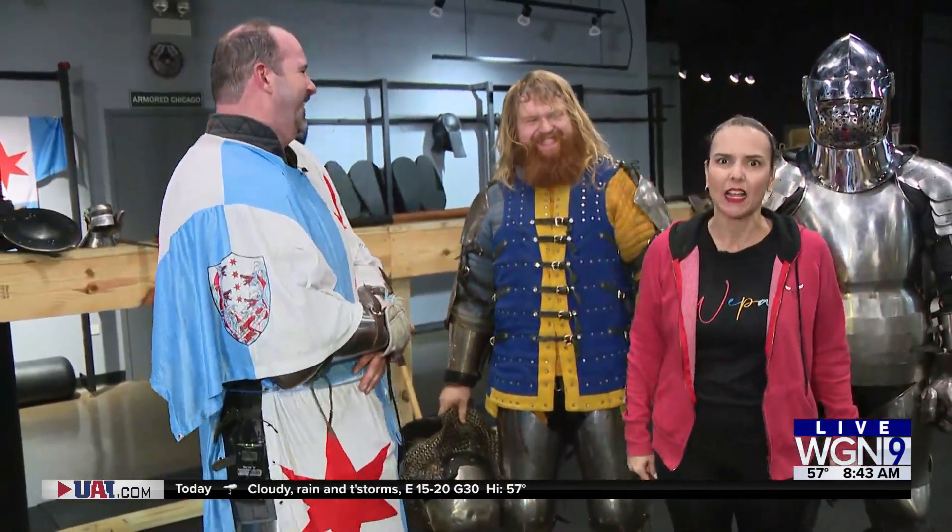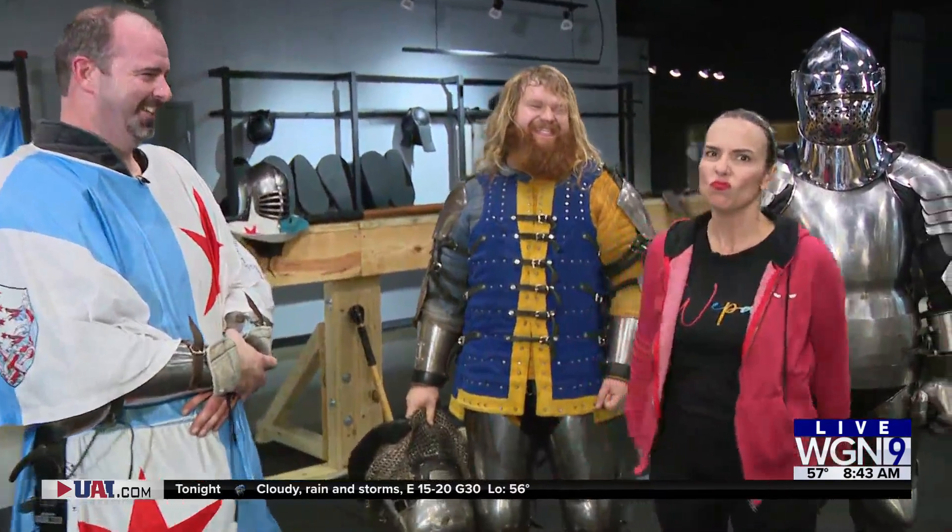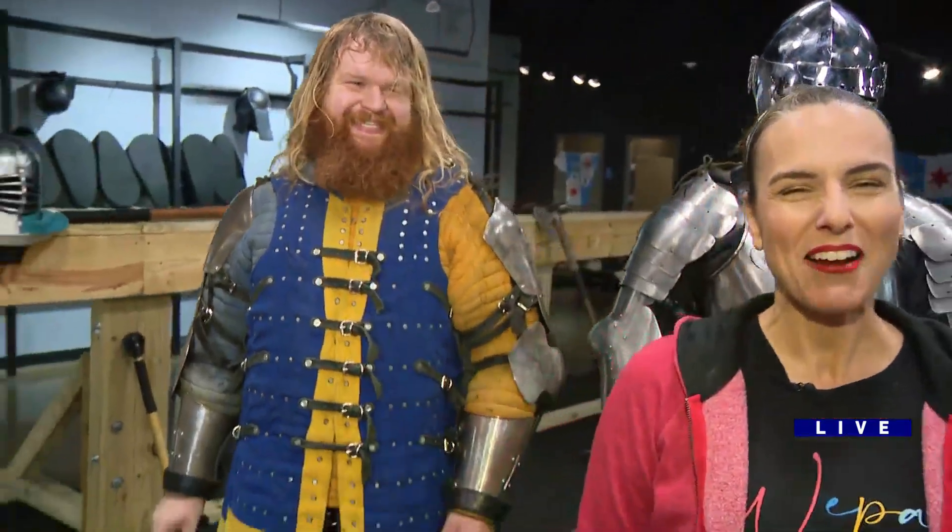No, it's a Viking! Yeah, there you go. When we come back around town, we'll have more from Armored Chicago in Bloomingdale. Sorry Lourdes, I know it's you.